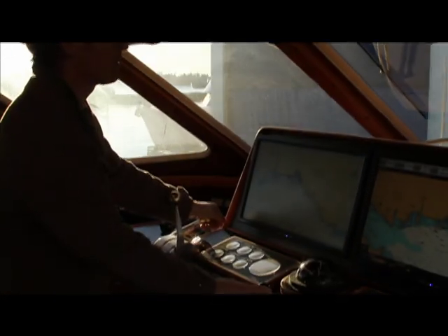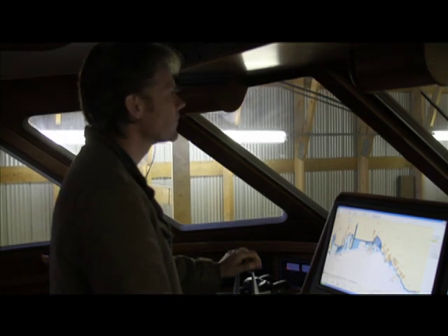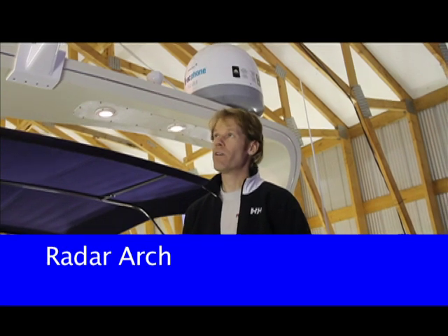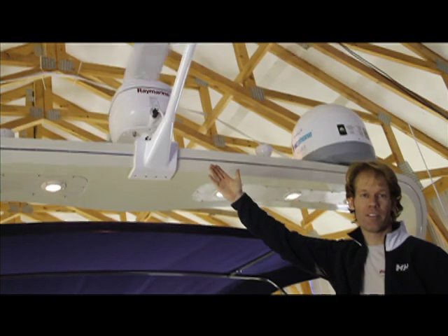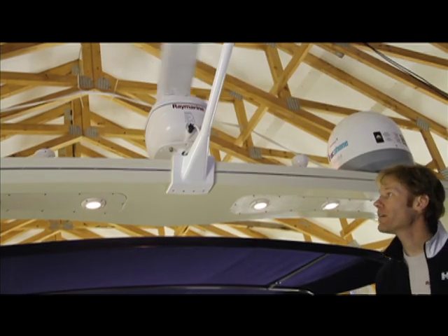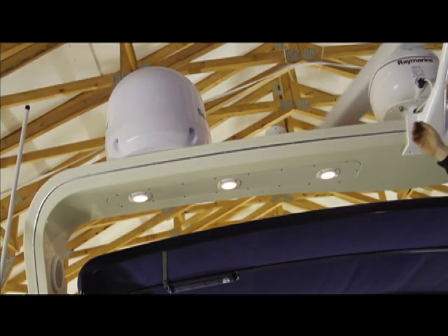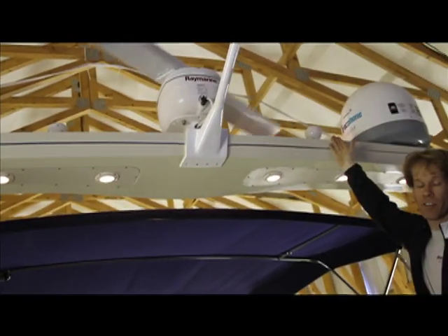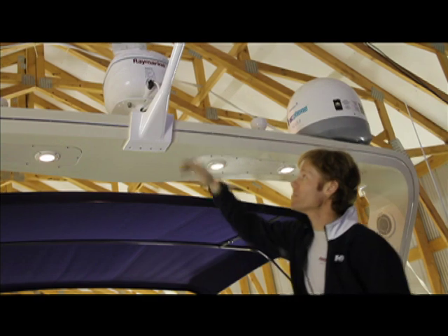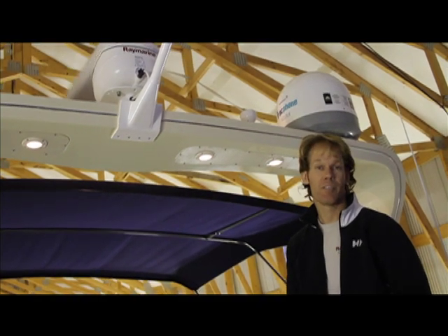On this boat we installed the 6-foot Raymarine Digital Open Scanner, which is a 4-kilowatt, 72-mile radar. Over to its left we have the GPS for our AIS system, and balancing that to the right we have the GPS for the main navigation system. We did that with a power mount, both for looks and utility, to make the system look like it belonged on the boat — and I think we've succeeded reasonably well.